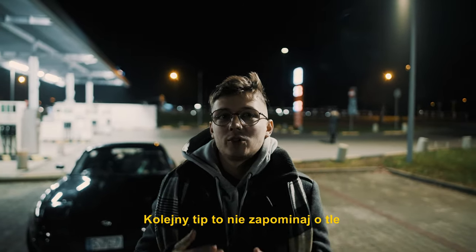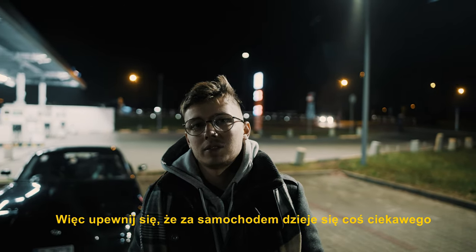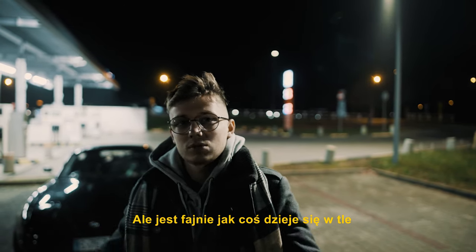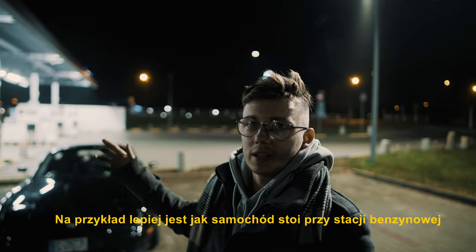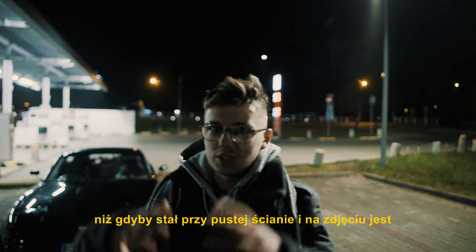Another tip is not to forget the background. You really want the car to be a part of the scene, so make sure you have an interesting background behind the car. Of course the car is the main part of the picture, but it's cool to have something around it — for example, having the car in a gas station looks way better than just putting the car against a wall.